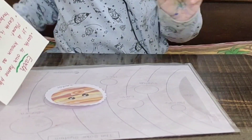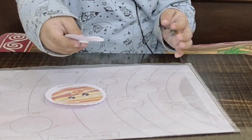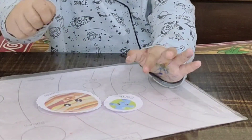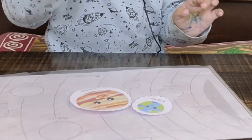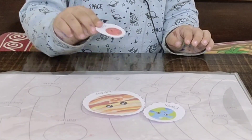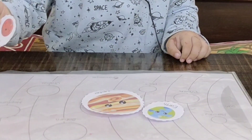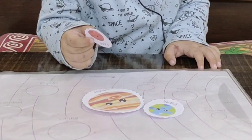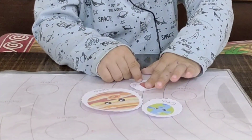Yellow Earth planet — stick it here. Now you will stick Mars, the red planet. Let's go. Pink? No. Here it is. Okay, here it is.